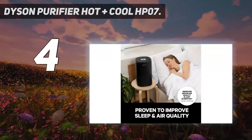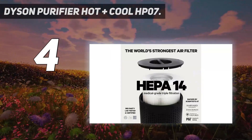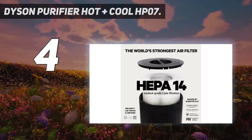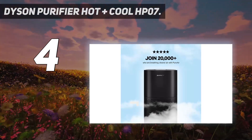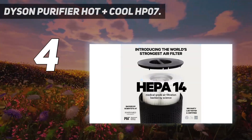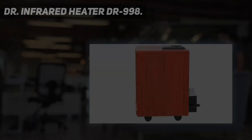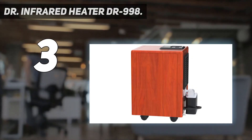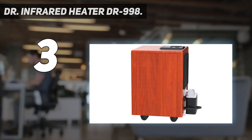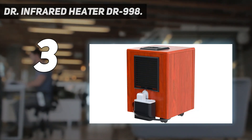Stocks are currently quite hard to find for the Dyson HP07, so if you spot one, snap it up fast. The HP04 model, which has a similar design and also heats, is more widely available.